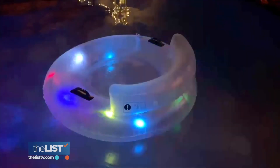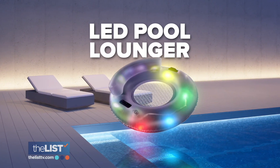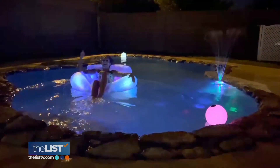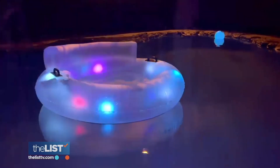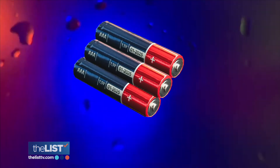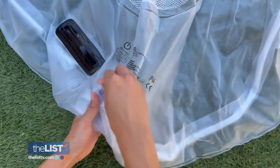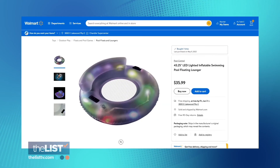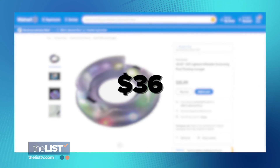We'll wrap with the perfect party float, the LED pool lounger. By day, it's a comfy mesh pool float. But at night — it's lit! It features built-in waterproof LED lights powered by three AAA batteries, which are all included and pre-installed. Don't worry about getting them wet — they're in a secure, waterproof compartment. You can find this floating around online for about $36.